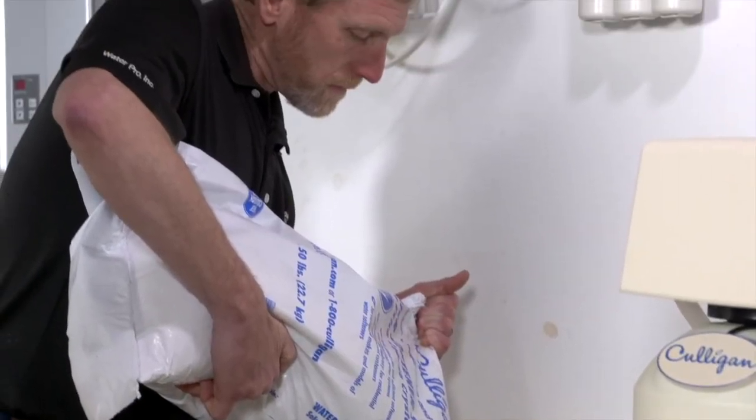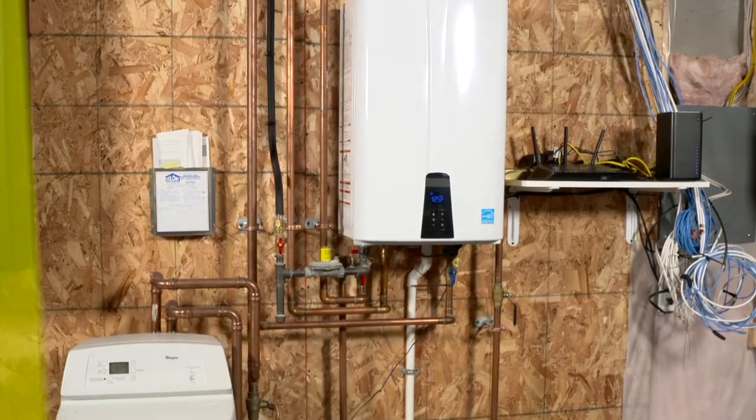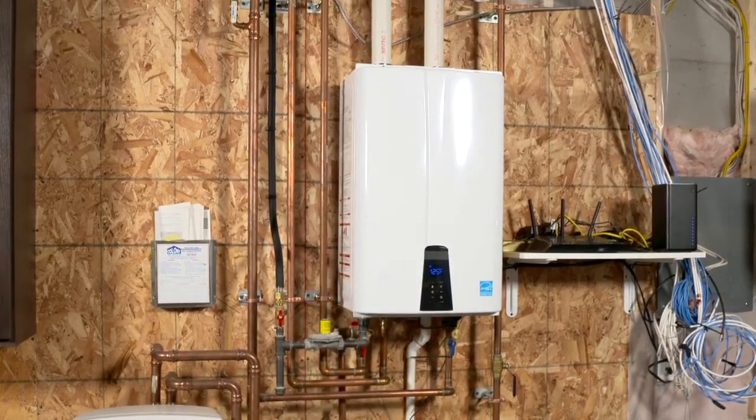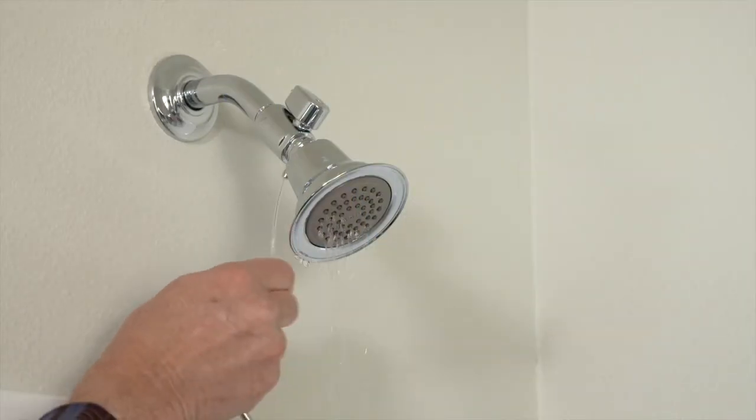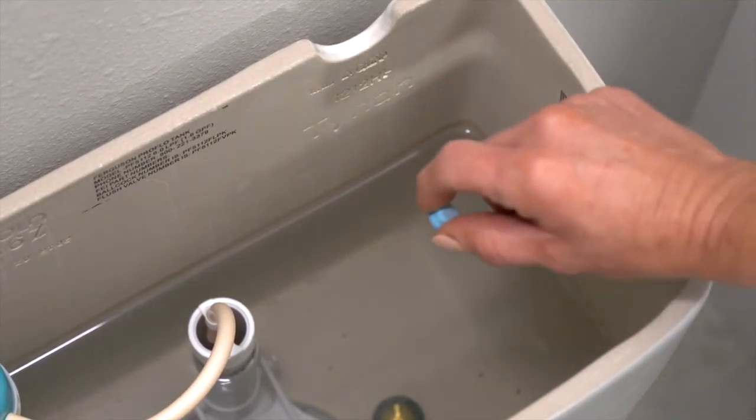The episode covered the benefits of soft water, the energy-saving options of tankless water heaters and recirculation systems, water-saving technologies, and how to detect and stop a water leak. Viewers are encouraged to visit PowerhouseTV.com for more tips and information on saving water and energy, as every little improvement brings you one step closer to making your house a powerhouse.